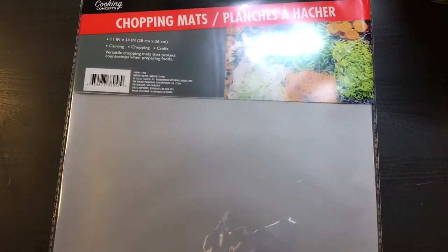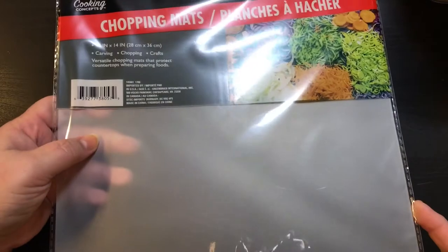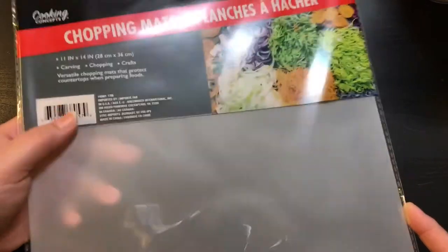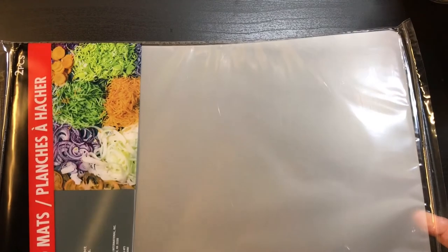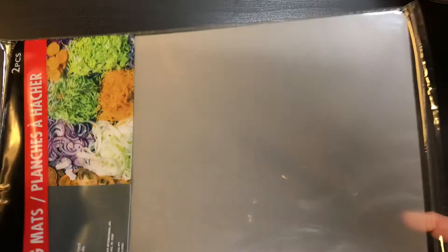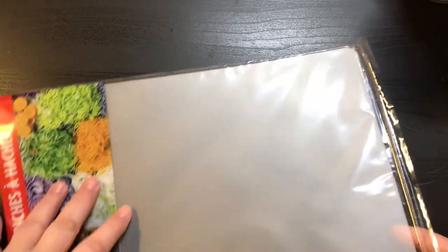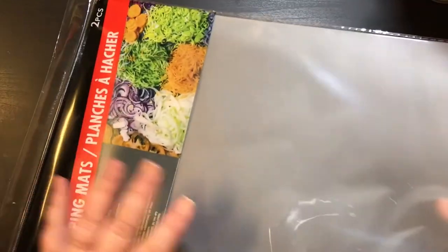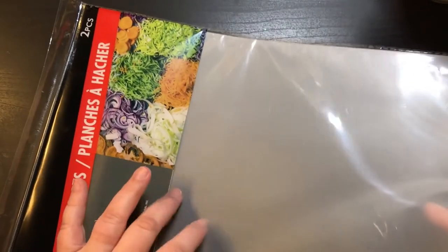I actually saw this on Coupons to Provide on her channel — she uses these chopping mats as cutting boards. And I was like, oh my god, what a great idea. You think about it — you're chopping with a knife on these, so they've got to work for X-Acto knives and other stuff. I always keep one of these on top of my surface because it's a black desk and it scratches very easily. I put my glue gun on it when I'm working and anything else I'm working on. They're great and it's two for a buck.